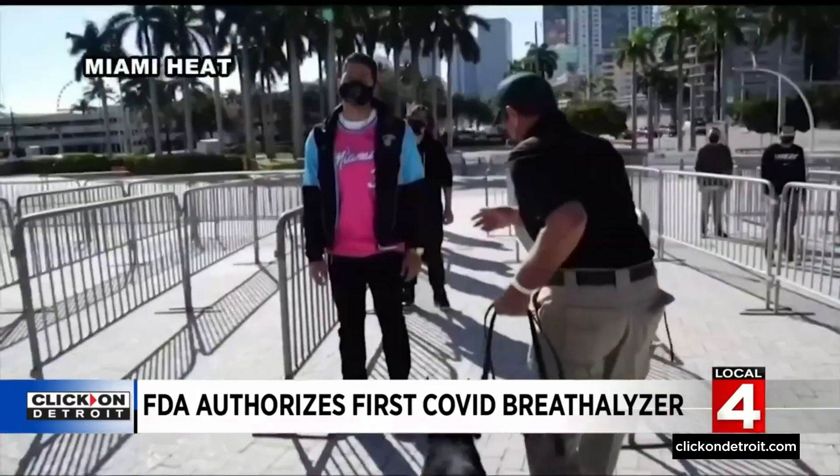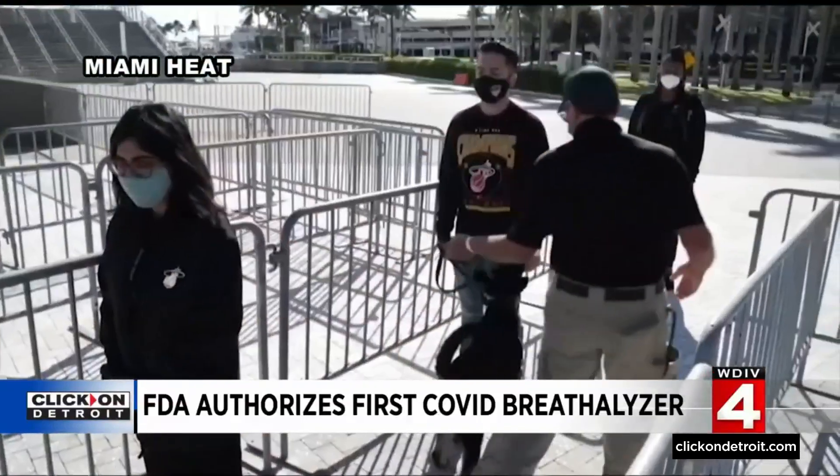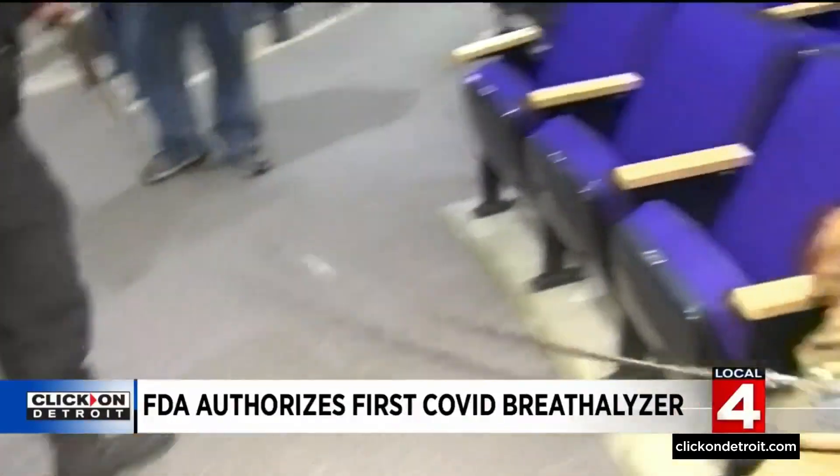The Miami Heat even used COVID-sniffing dogs to screen fans before they entered the arena, and three school districts in Massachusetts are using COVID-sniffing dogs as well.